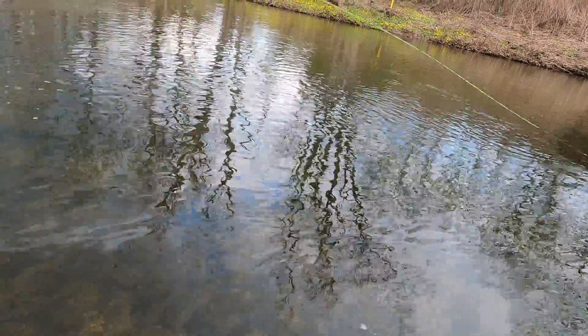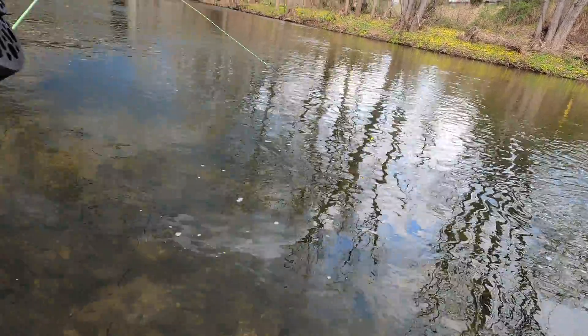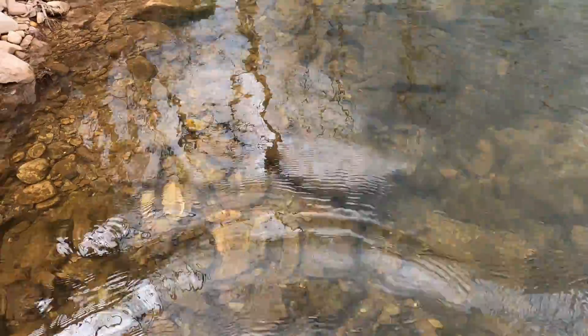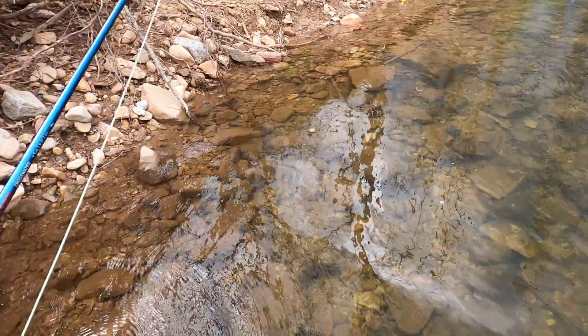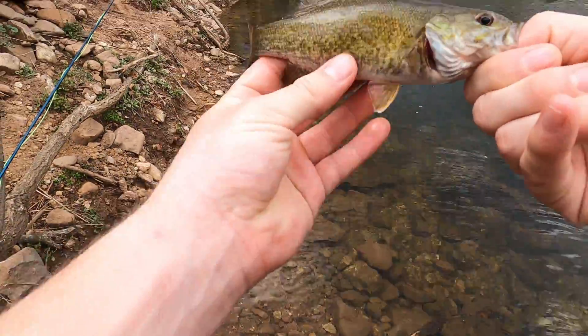There we go, we got him! Tiny one — smallest one I've ever seen. What is this? I just cut him back. That's what we got: a little micro smallmouth.